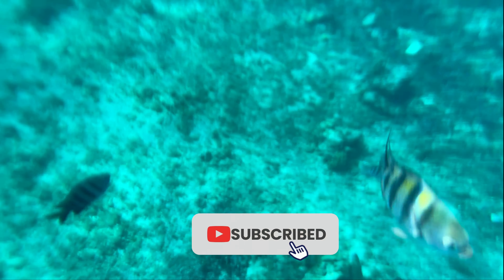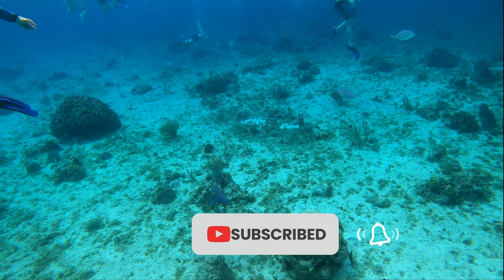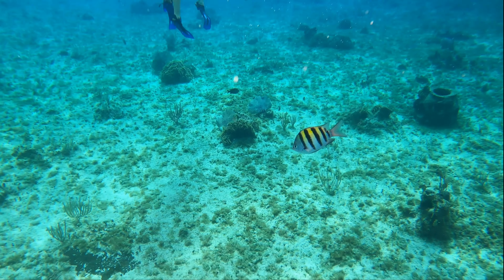If you're liking our content so far and would like to see more, please like, subscribe, and share. We appreciate it so much.